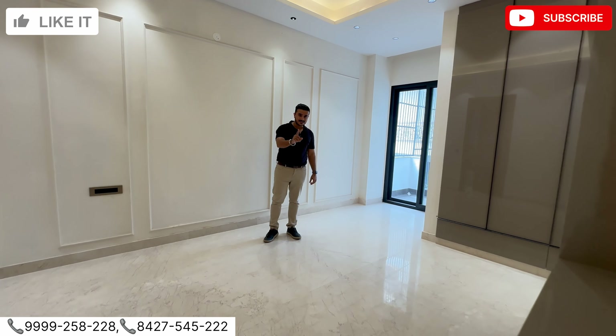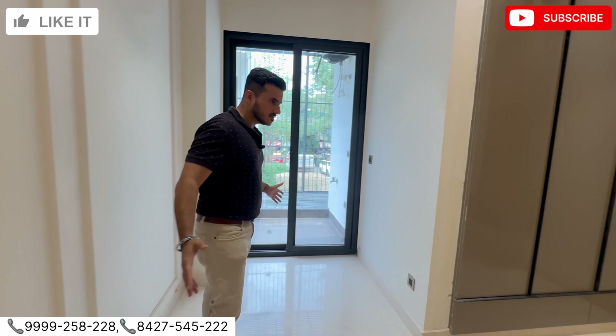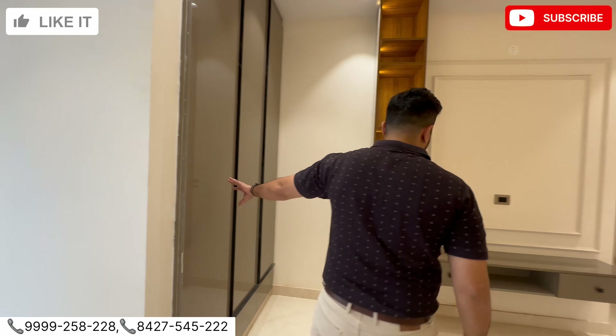In 300 yards, one room is always compromised because there is a shaft — but here you get a balcony. Again, good size balcony.